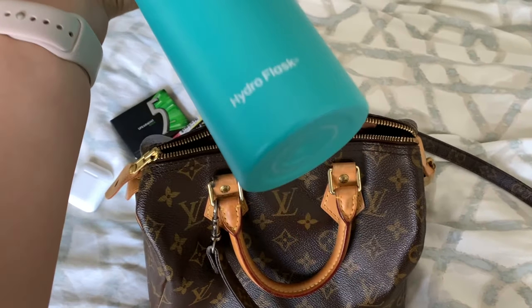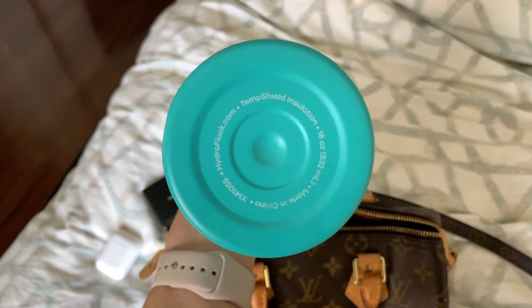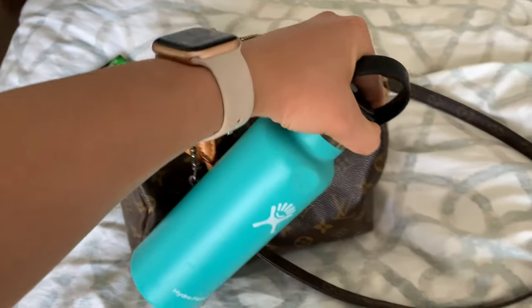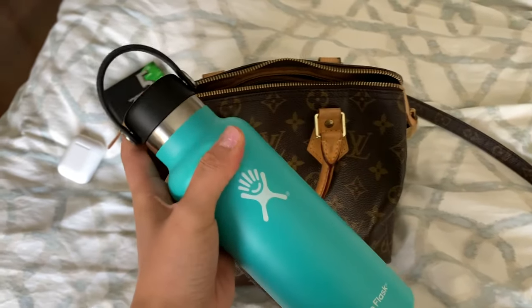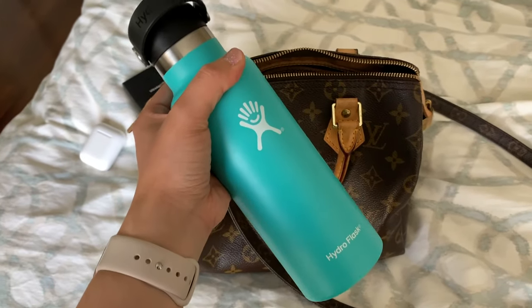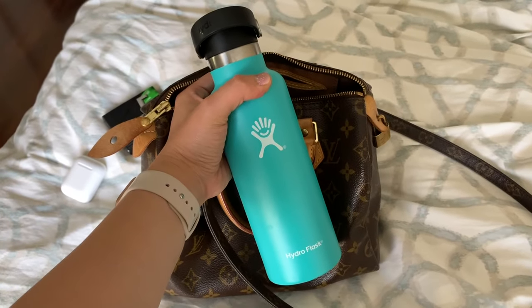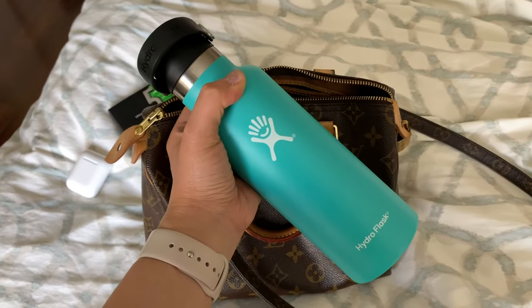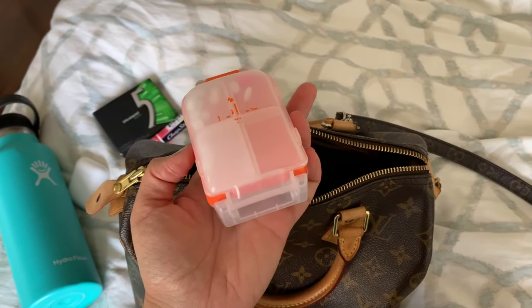Next I will typically carry a Hydro Flask, especially since it's summer and I live in a desert — it is hot and I need to stay hydrated. This is the 18-ounce one, and it fits perfectly in my Speedy 25. So if you're looking for something to carry to stay hydrated, the 18-ounce Hydro Flask in this model fits in the Speedy 25.